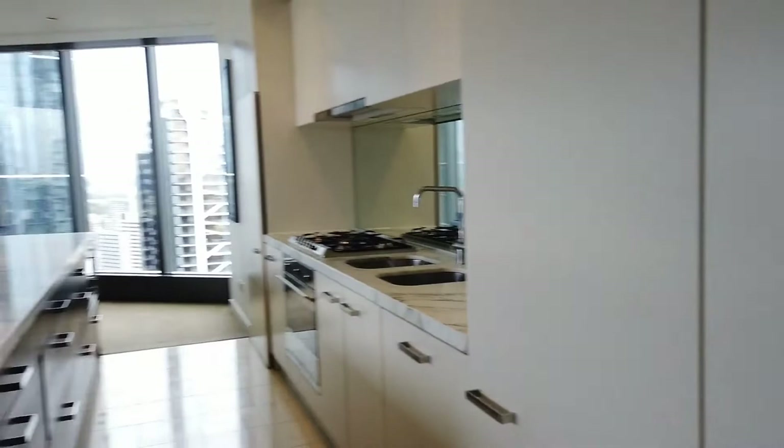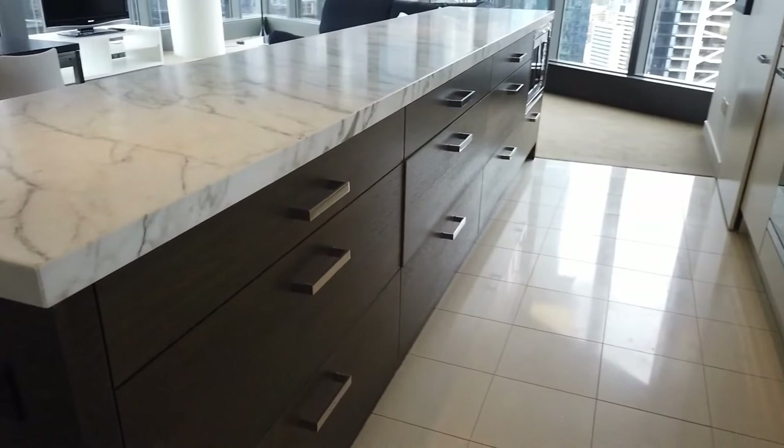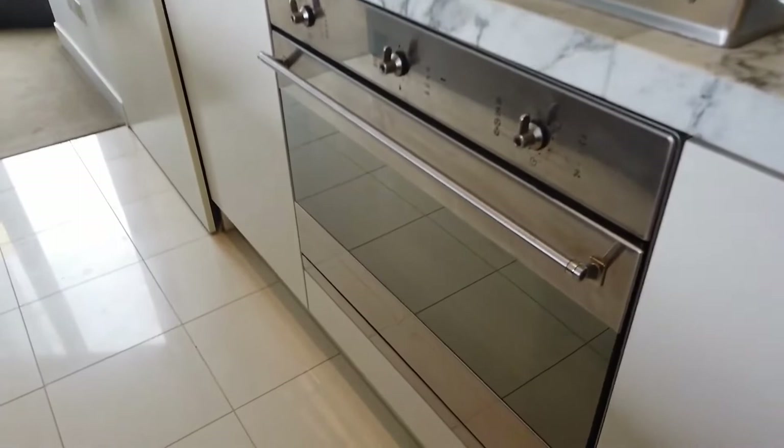Here in this modern kitchen, we have a beautiful marble bench top with plenty of storage space, equipped with an integrated dishwasher and really high-quality appliances. We've got a gas cooktop, oven, microwave, and a fridge is also provided.